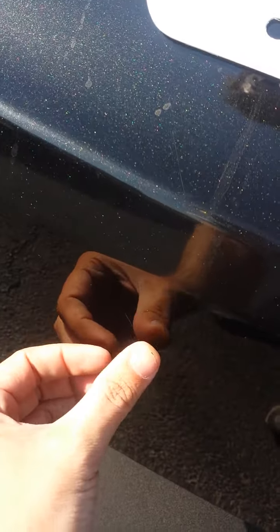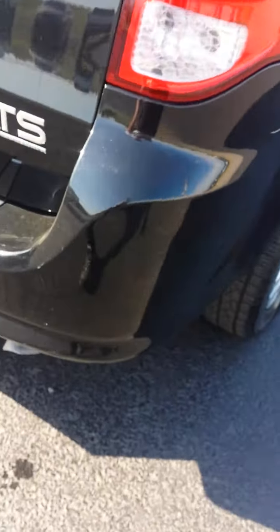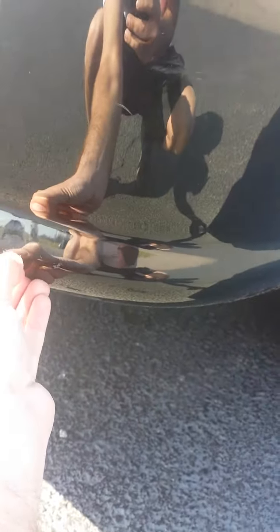I've got a scratch right here just below where the license plate is going to go. Some more scuffing back there. A little scuff there and maybe a scratch on the back bumper.